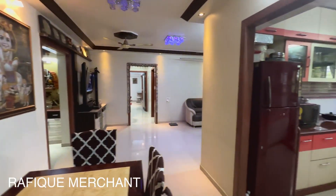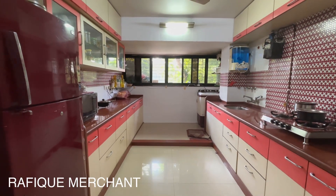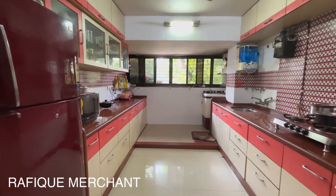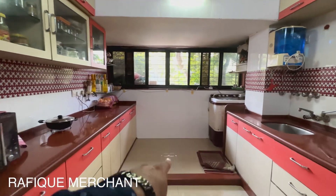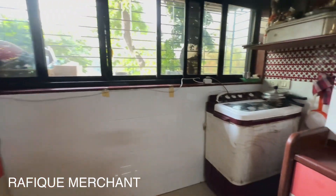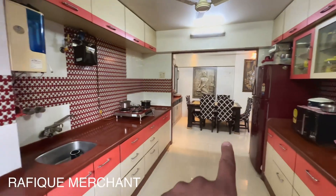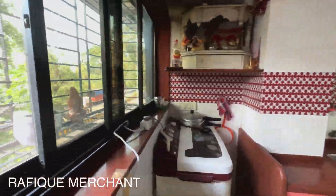Have a look at the kitchen — now this is the most important part, the heart of an apartment, and it is huge. The terrace started from there; they've enclosed in the terrace space. Have a look at the dining — the dining is right there, and you've got ample space for dry and utility space.